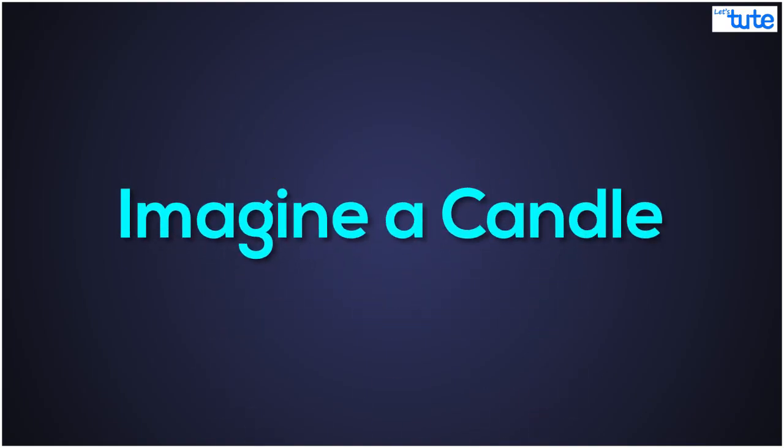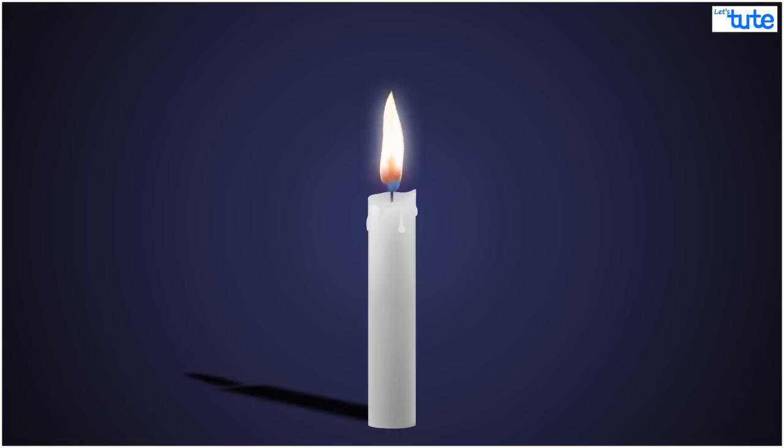Hello everyone. What if I asked you to imagine a candle right now? What would you imagine? You would probably imagine something like this — a candle with the flame burning brightly.